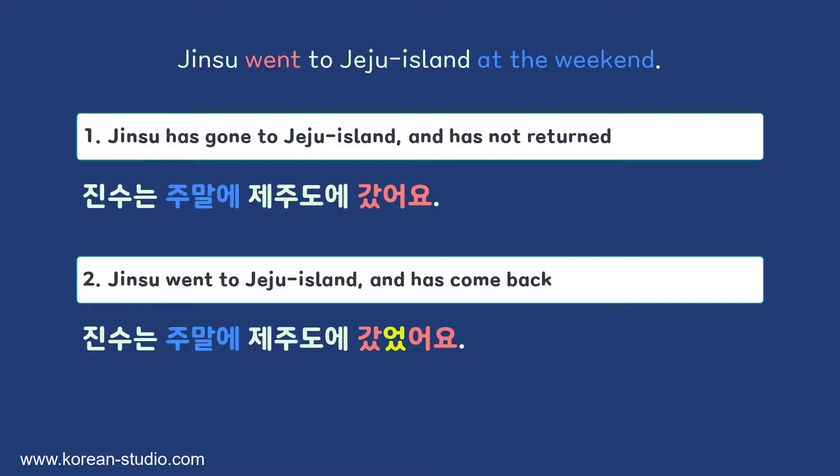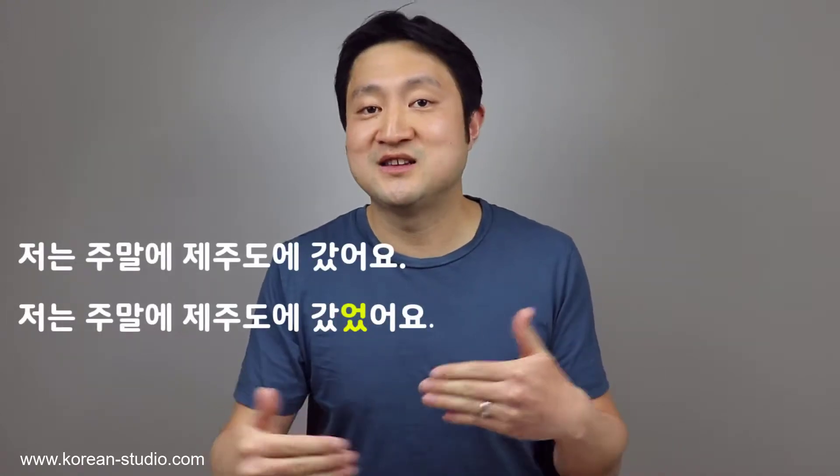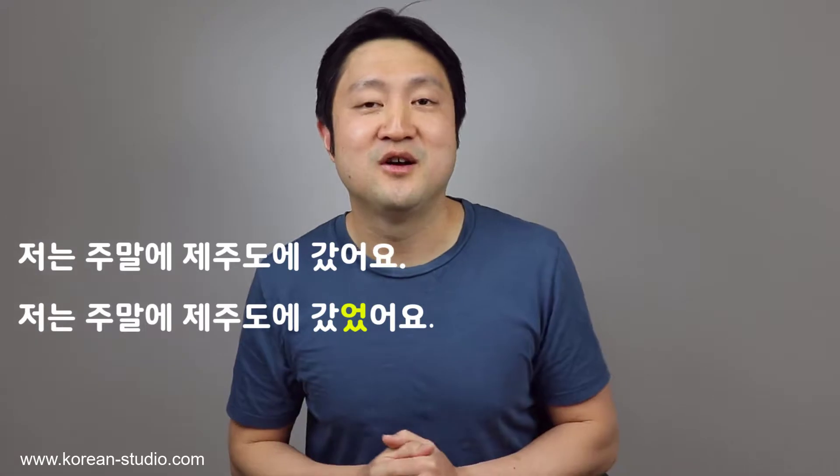갔었어요 means Jinzu went to Jeju Island and came back — he is currently not in Jeju Island. All that meaning is included in this single verb phrase. It's similar to 'have been' when we talk about places we've been to. So 갔어요 says someone has gone somewhere, while 갔었어요 says someone has been somewhere and returned. If I'm talking about myself, I can say either 저는 주말에 제주도에 갔어요 or 갔었어요, as context already implies I've returned. Both would be okay.